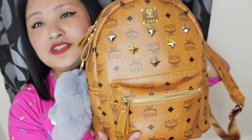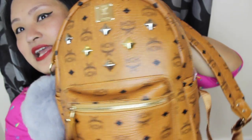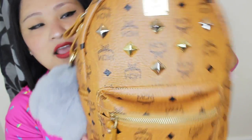I got this from Hong Kong. It has a studs pocket in the front and little side pockets as well. It's in a brown color — kind of like a yellow-brown color. Yeah, it's really cute to be honest.